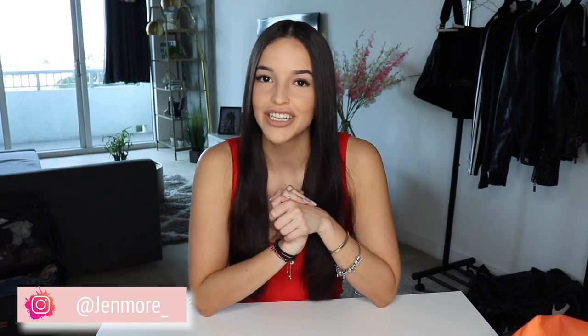Hey guys, welcome back to Brunette Confessions! As you can see, I have a different little setup going on here. Today I brought up my table and I'm going to be sharing with you guys my Ulta haul. I'm going to be trying on some products on camera and speaking about my first impression and what I think about them.